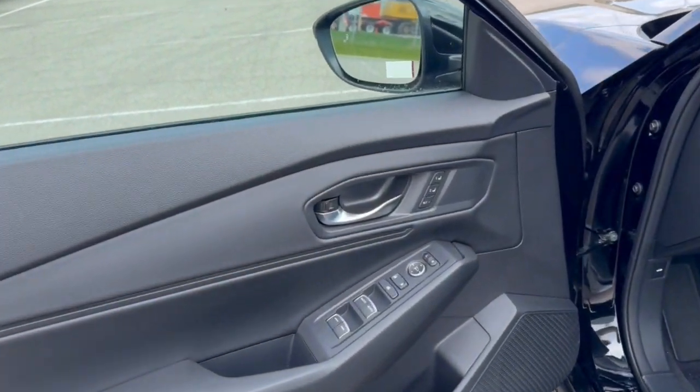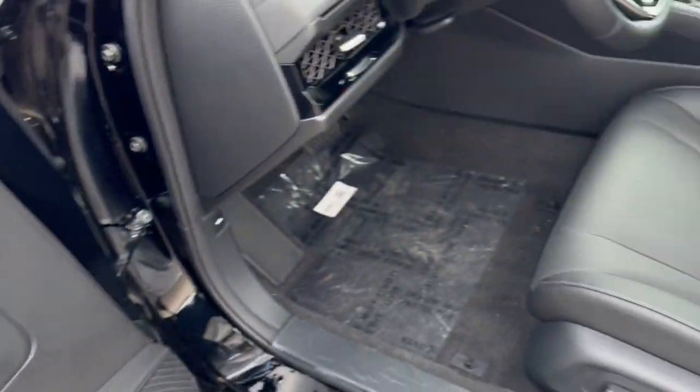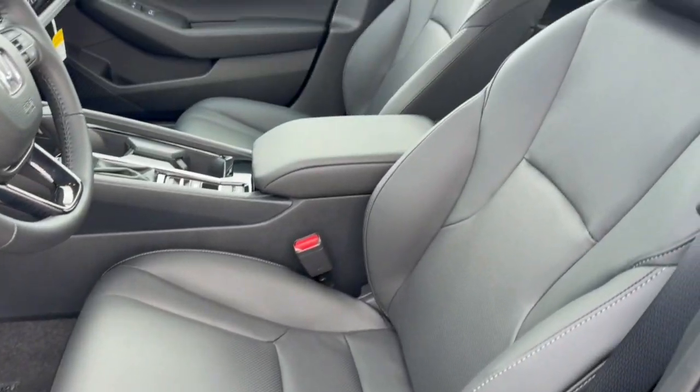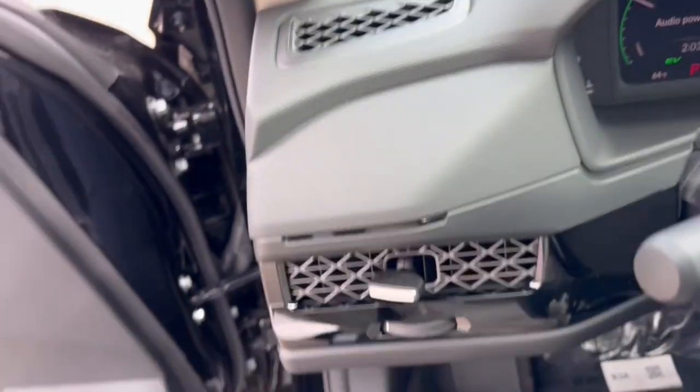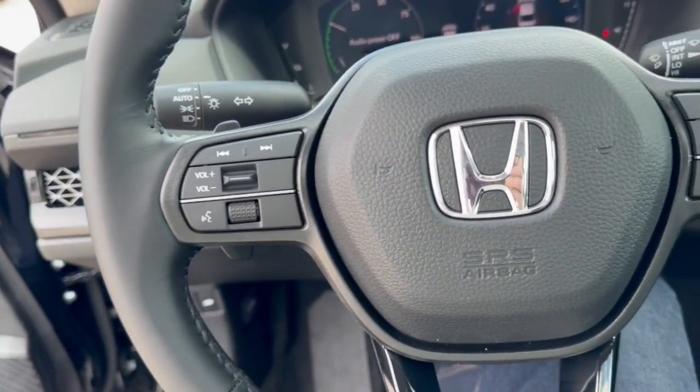Nice all-black interior. You've got memory function buttons for your power driver's seat, perforated black leather seating throughout. It has a sunroof, so plenty of beautiful natural light in the vehicle. You've got the leather-wrapped steering wheel.